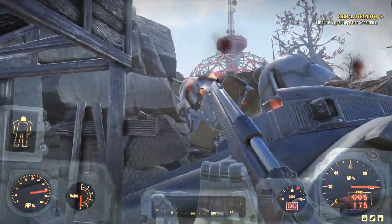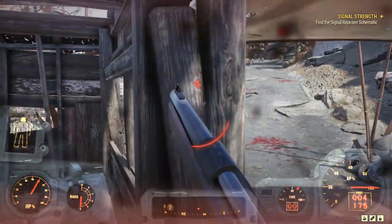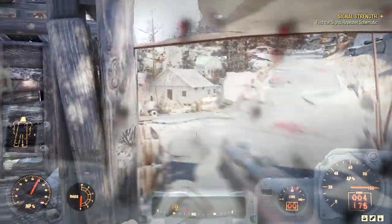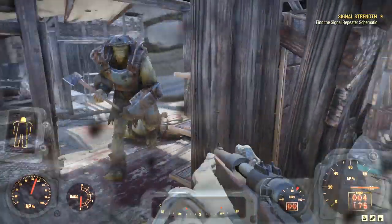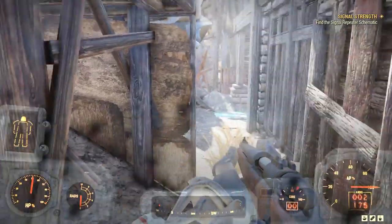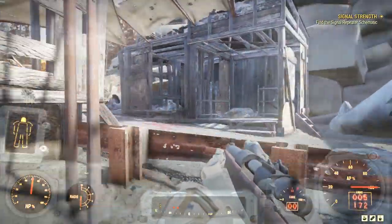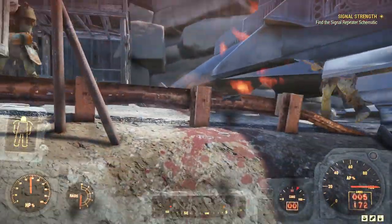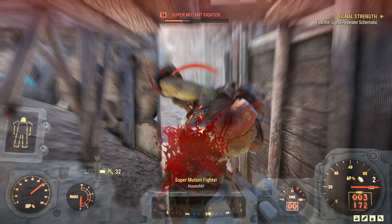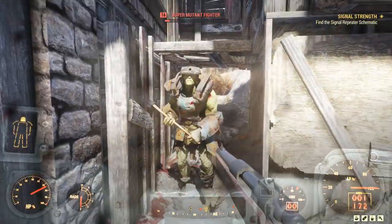To build a display case, head to the camp build menu and find the new displays tab added between the stash boxes and floor decor tabs. From there you can choose which racks, stands, and cases you'd like to build. You can place up to 30 individual displays in your camp at any given time, and each type of display has a maximum number of items you can assign to it — for example, one weapon in a heavy weapon stand, up to 20 magazines in a magazine rack, or up to 4 junk items in a standard display case. Be sure to share your camp photos using hashtag fallout76 on social media after Patch 12 goes live.